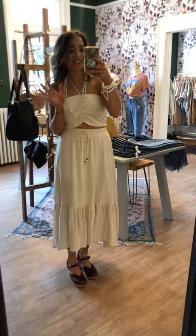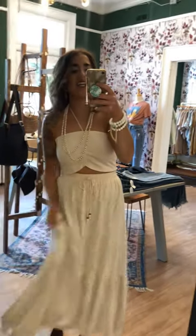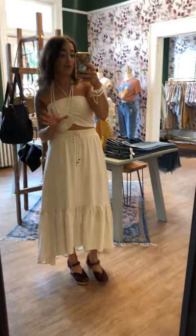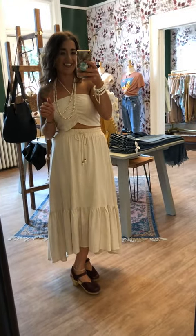Hello and happy Thursday! I'm so excited for our newest collection, the Greenhouse Collection. There's nothing I love more than a beautiful set and some beautiful plants, so we put those together this week and we are super excited about it.